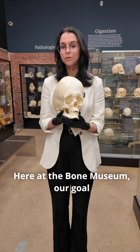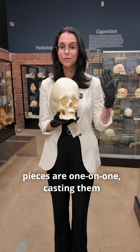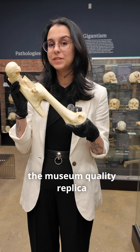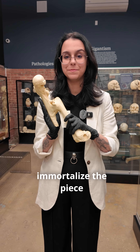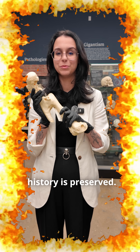Here at the Bone Museum, our goal is to make the study of osteology more accessible, and because a lot of these pieces are one-of-one, casting them allows more people to be able to study from them. For example, this is the museum-quality replica of the malunion femur we have here on display at the Bone Museum. This process helps immortalize the piece so that in the event something were to ever happen to the museum, their history is preserved.